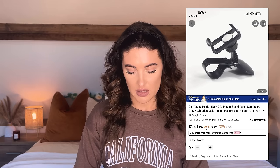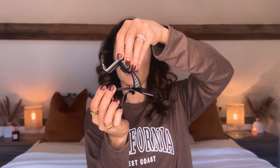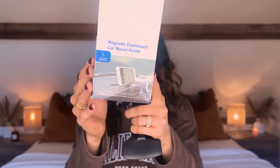Next up I have this magnetic dashboard car mount holder. I think it sits on the dashboard like this — it hooks in, you put your phone on it, and then it moves around on a ball so you can angle it however you want, for example to use your maps.